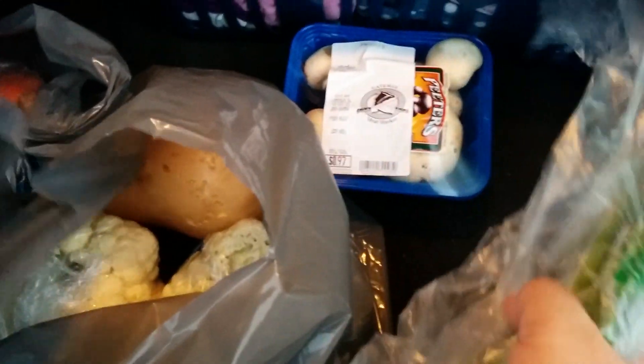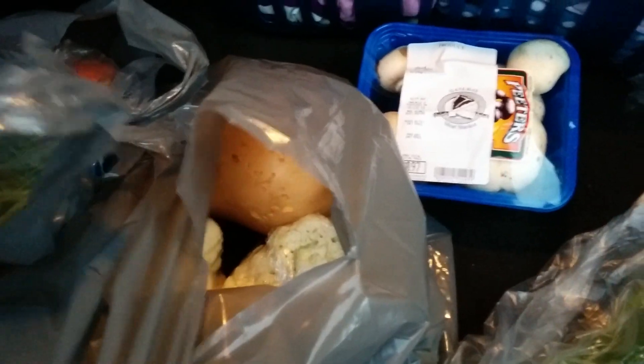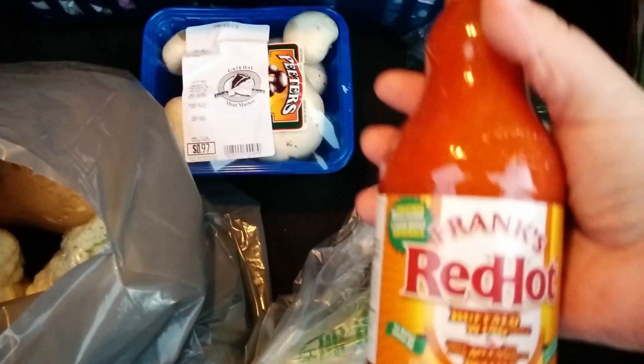I got my laundry done and then we went to Gateway today. I got these green onions — I think 77 cents each — and the mushrooms were 97 cents.